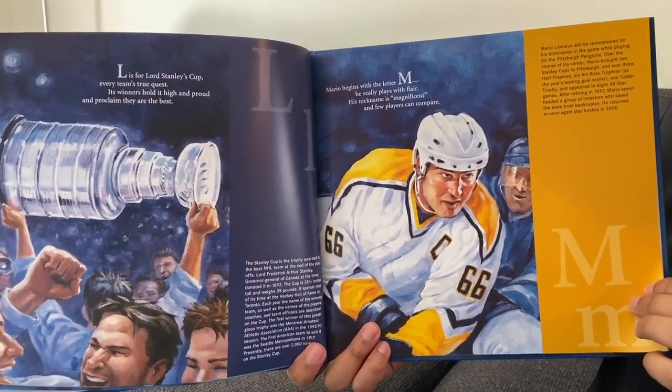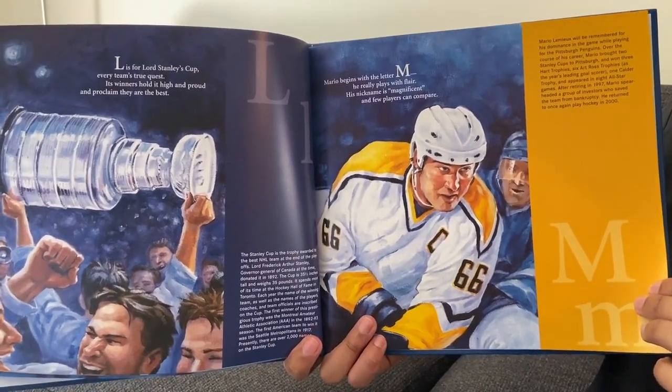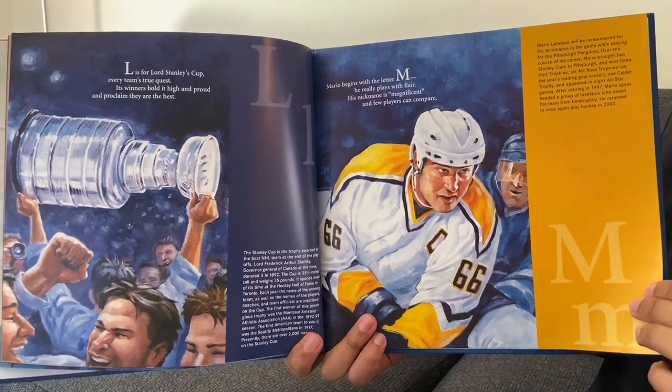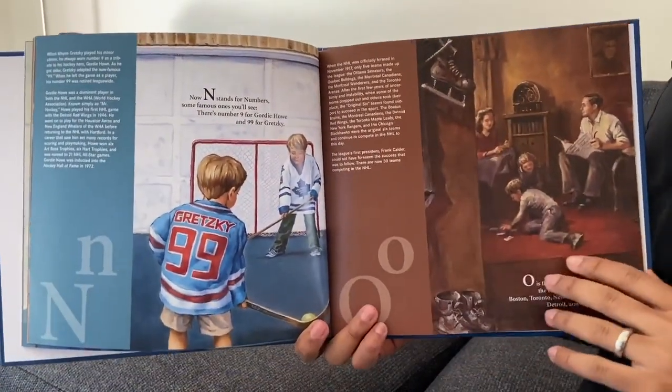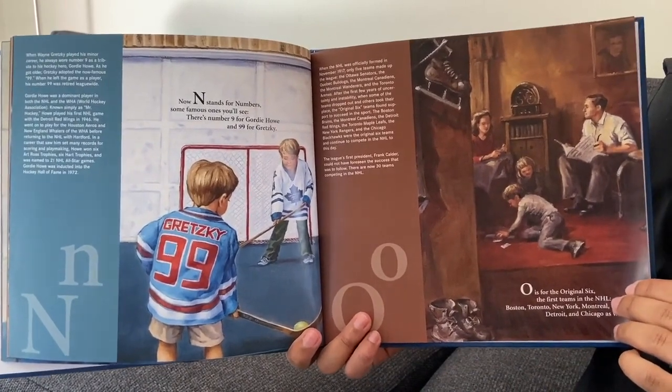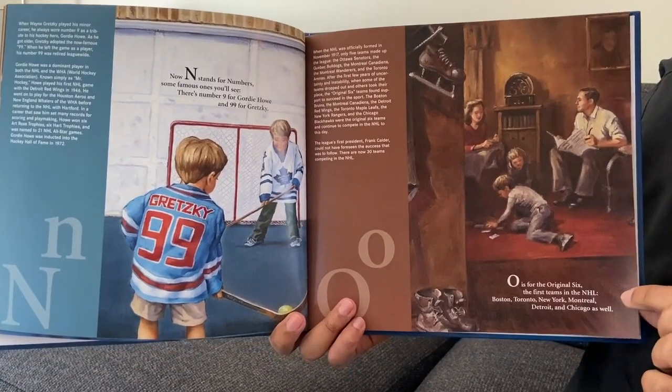Mario begins with the letter M. He really plays with flair. His nickname is Magnificent and few players can compare. Now N stands for numbers — some famous ones you'll see. There's number nine for Gordie Howe and 99 for Gretzky.